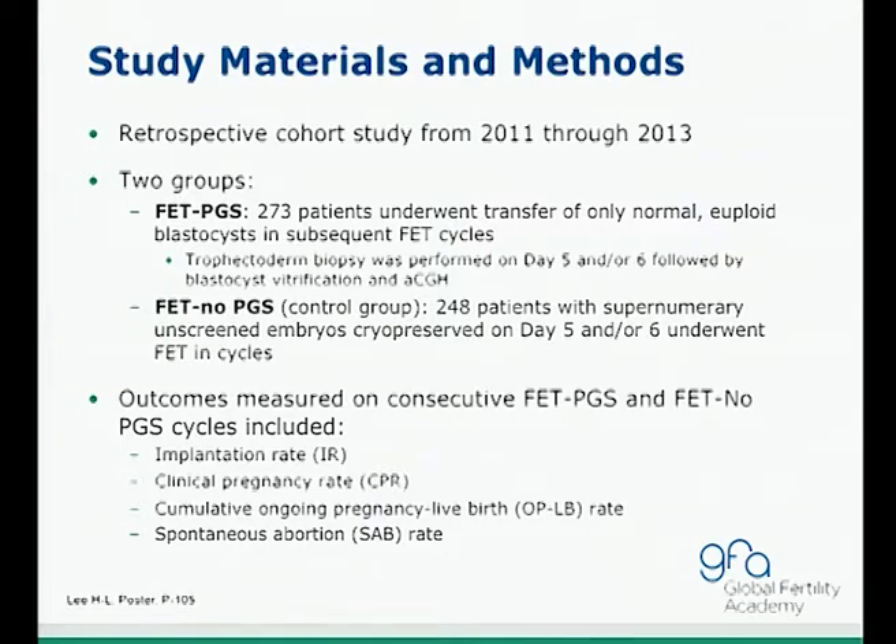This was a retrospective cohort study from 2011 through 2013. The study group was a frozen ET group with PGS, including 273 patients, where only euploid blastocysts after aCGH were included. Trophectoderm biopsy was performed on day 5 or day 6, followed by blastocyst vitrification and aCGH. The control group had no PGS, including 248 patients, cryopreserved on day 5 and day 6. They compared the two groups on implantation rate, clinical pregnancy rate, cumulative ongoing pregnancy and live birth rate, and spontaneous abortion rate.